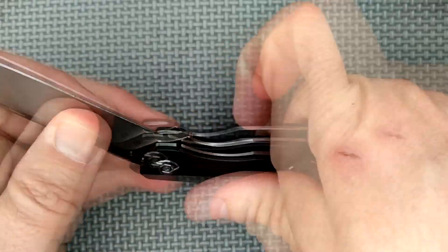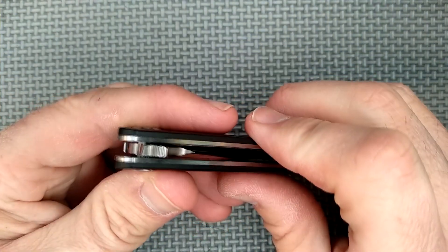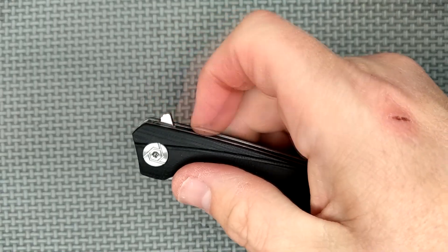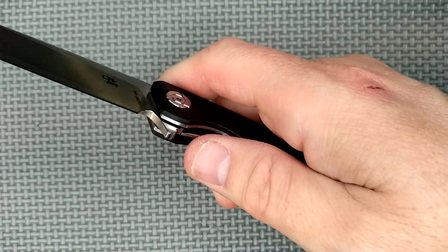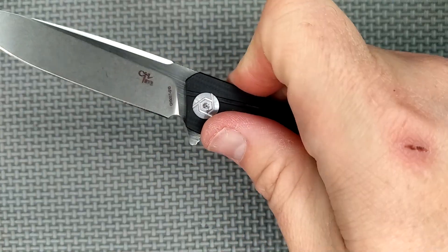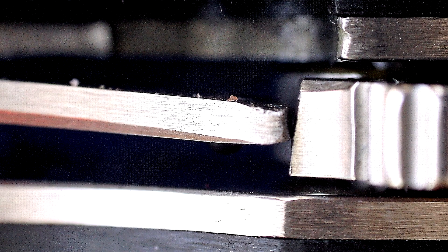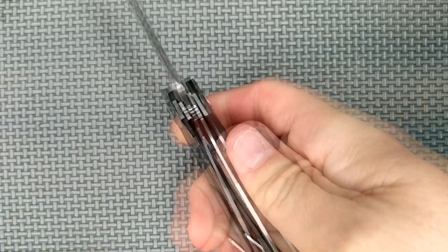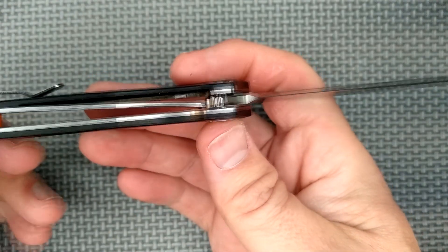The flipper has got some jimping on it — not great jimping, but not terrible either. You can do the light switch method to deploy the blade. I like that the flipper tab's not super huge. You can also push down on about a 45-degree angle and deploy the blade as well. If you deploy the blade just lightly, lockup looks okay — it's a little bit deeper than I prefer, but not terrible. But if you open it hard, lockup is late — way late, almost touching the other side, and I don't like that.